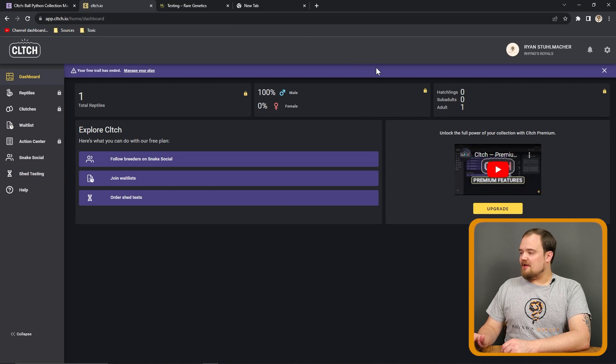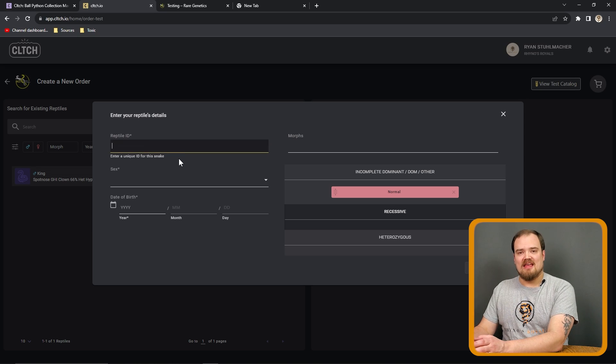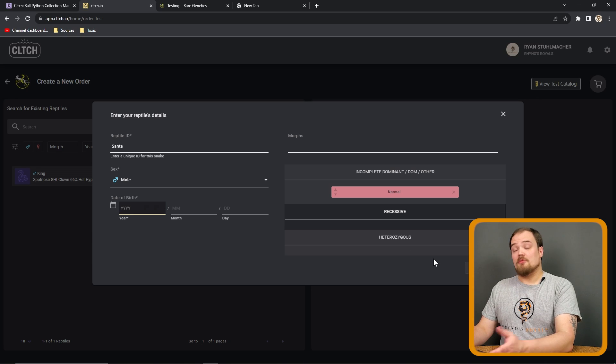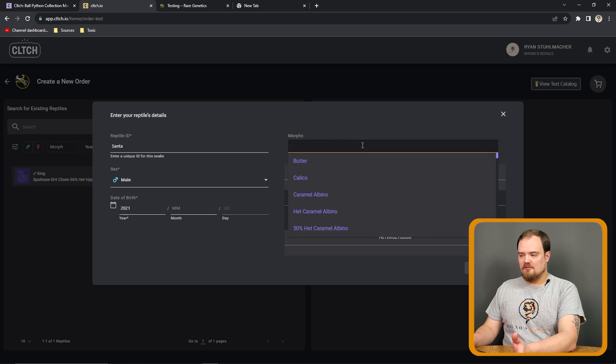To submit a test on Clutch, from the main page after you've created your profile, just click on the shed testing icon and create a new order. Then add your animal — put your ID in there, whether that's a name or some sort of code. Since it's Christmas time, we're going to call our reptile Santa. After that, pick the gender — let's pick male — then the year of birth, which is the only required field. Let's say this animal was born in 2021. Next, type in the morphs. Let's say we have a Clown — you click it and it puts it into the recessive file; it already knows it's recessive.